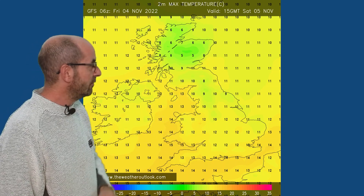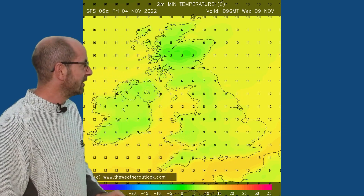Temperatures associated with that sequence are going to be fluctuating a little bit early on, close to the average. So on Saturday the 5th of November — bonfire night — 12s and 13s in southern and central Britain, cooler in the north. Overnight lows will also be varying but not particularly cold in the south by any means on most nights.